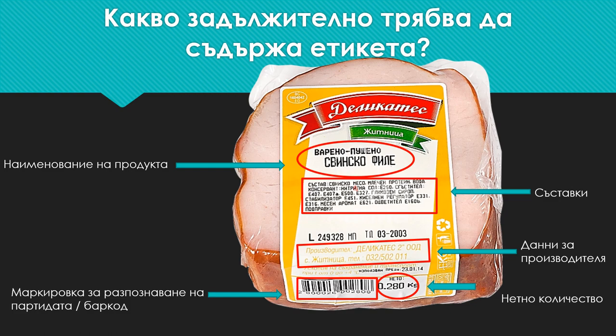Also, each product must have a batch recognition mark, or more commonly known as a barcode.